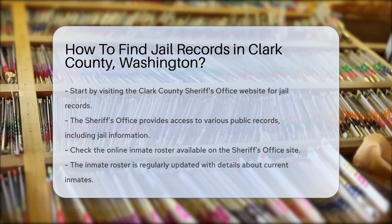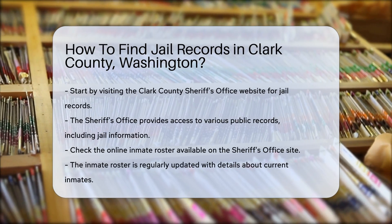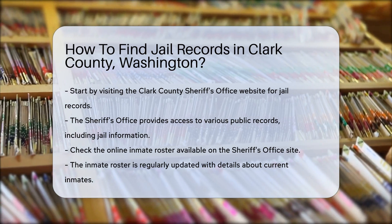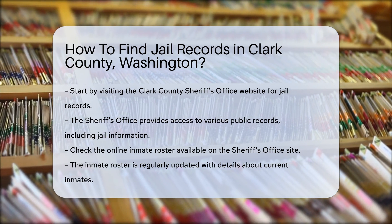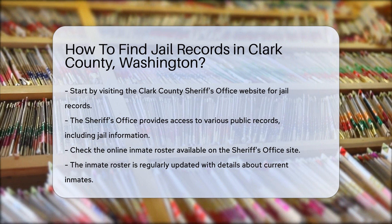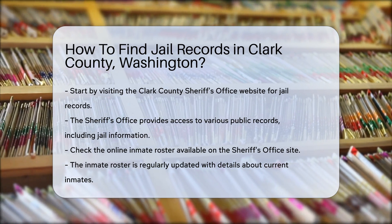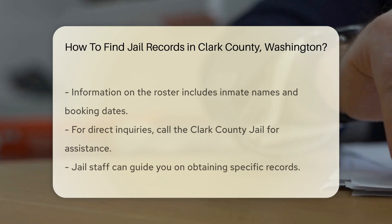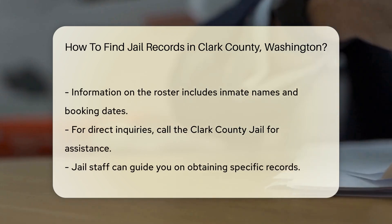To find jail records in Clark County, you can start by visiting the Clark County Sheriff's Office website. They provide access to various public records, including jail information. You can also check the online inmate roster available on the Sheriff's Office site. This roster is regularly updated and includes details about current inmates, such as their names and booking dates.